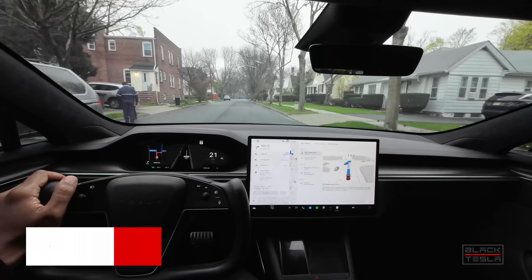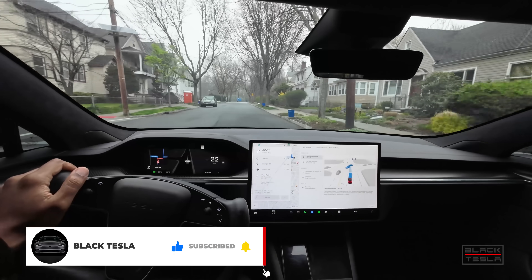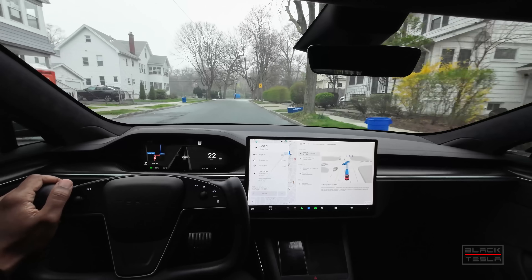All right guys, welcome back to the channel. Thanks for tuning in, thanks for watching, and of course thanks for subscribing. We're back at it with FSD 12.3.4.